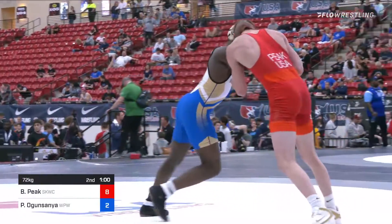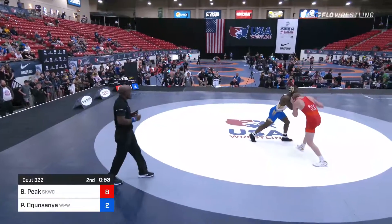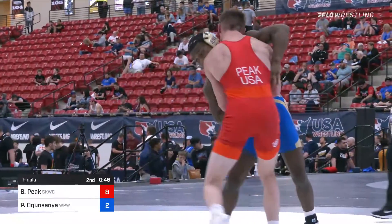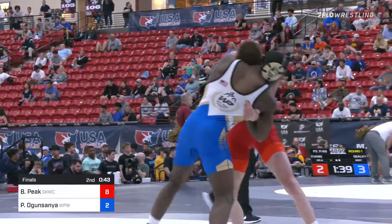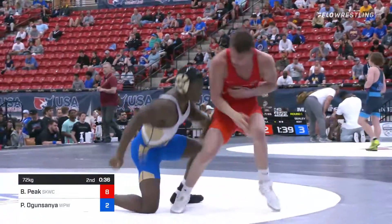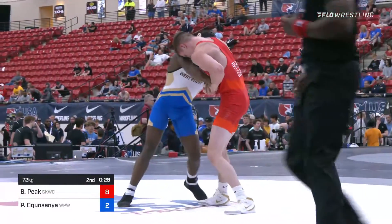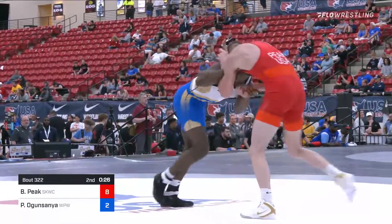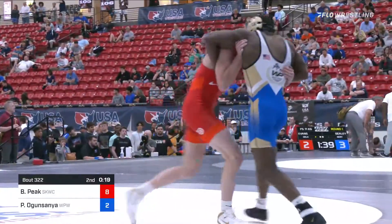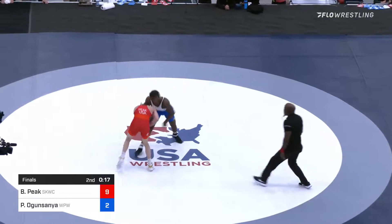We're down to about a minute left. P.J. Ogunsanya is going to have to get busy if he wants to win the U.S. Open. Peek is just a takedown away from closing this bout. He's back with the underhook on the right side — it's a little shallow, but it looks like it's kind of negating what Ogunsanya was working for. He's going to get another point here, pushes him out of bounds. 9-2, 17 seconds to go.